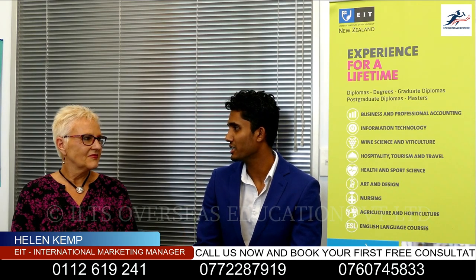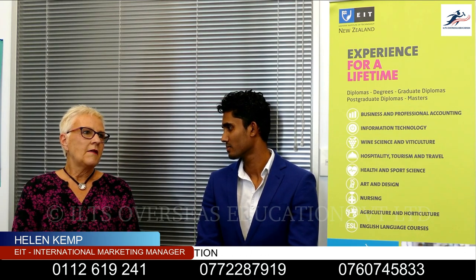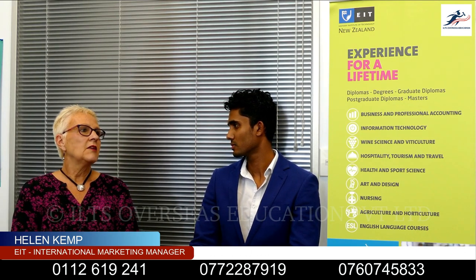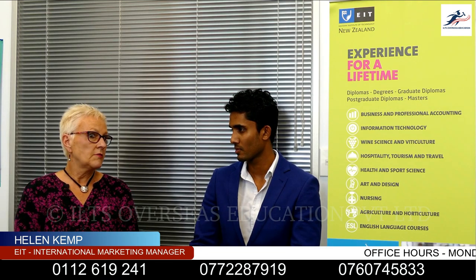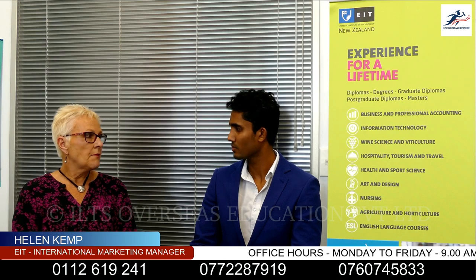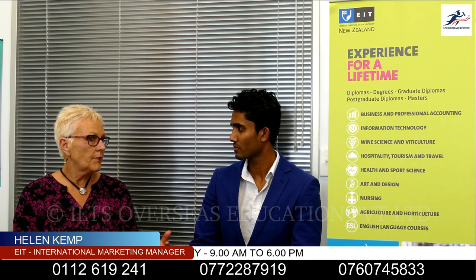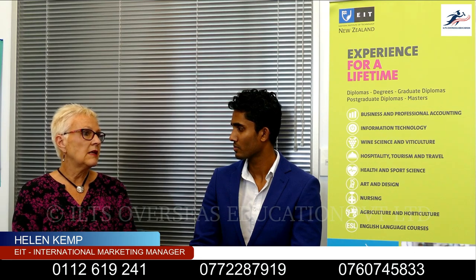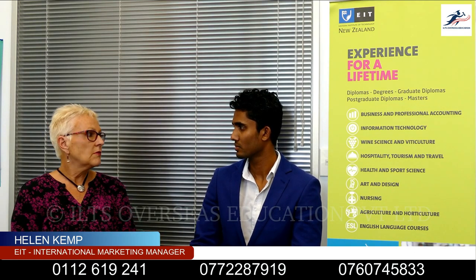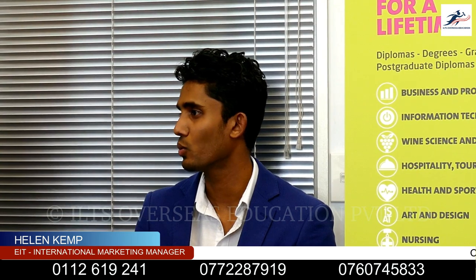My second question is, why do you think a student should study at EIT? Well, Institutes of Technology are very, very good in showing students how to do applied learning. So it's preparing students for the real world and for jobs. EIT runs degrees and postgraduate and masters programs to help people for the real world — applied management, IT, computing, and postgraduate and masters in health science.